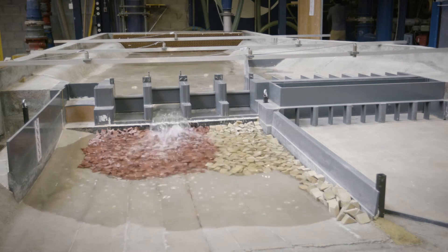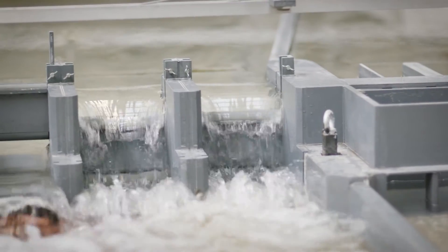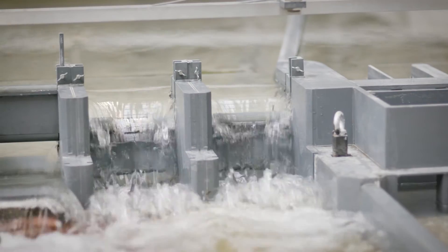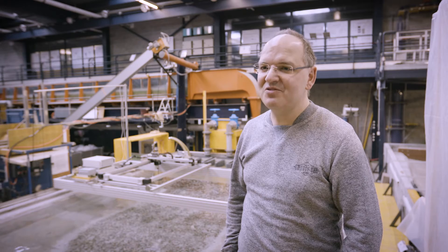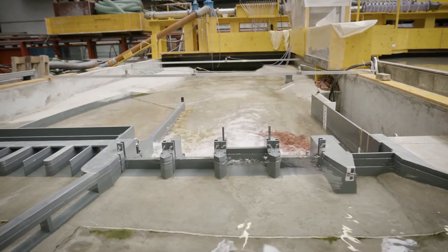Dams have great energy potential but they can also have a negative impact on the local ecology. When we build a dam, this becomes an obstacle for fish migration. Therefore, we have to install a fish pass which allows the fish to migrate freely and reproduce in the upstream rivers.